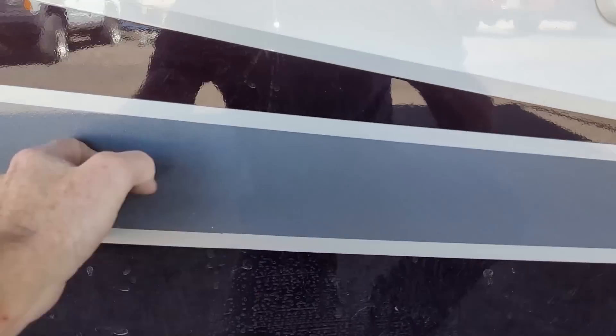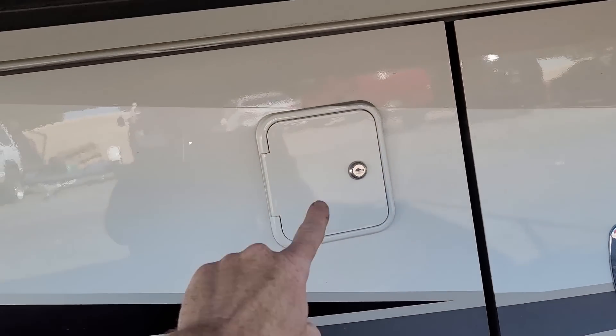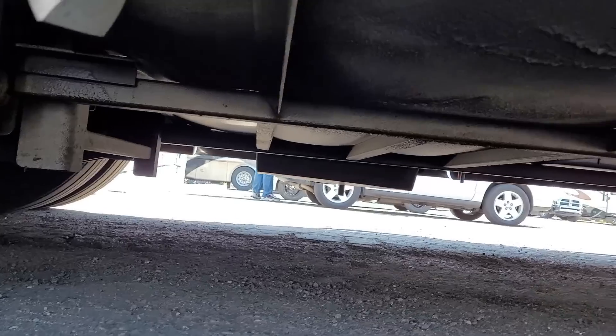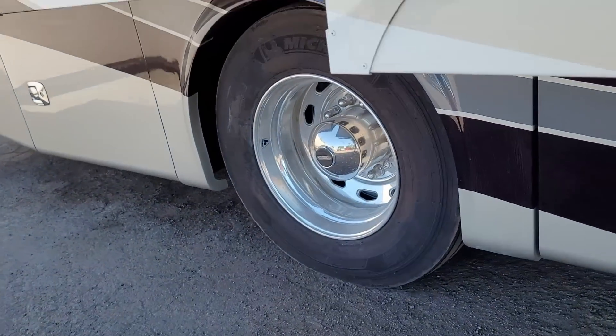In this compartment is the service door. You can actually fill up the gravity fill for the fresh water tank right there, and the fresh water tank and holding tanks are all behind that door. You can see the overfill for the fresh water tank — and look, it's not rotten. This is a short diesel, so there's no tag axle.